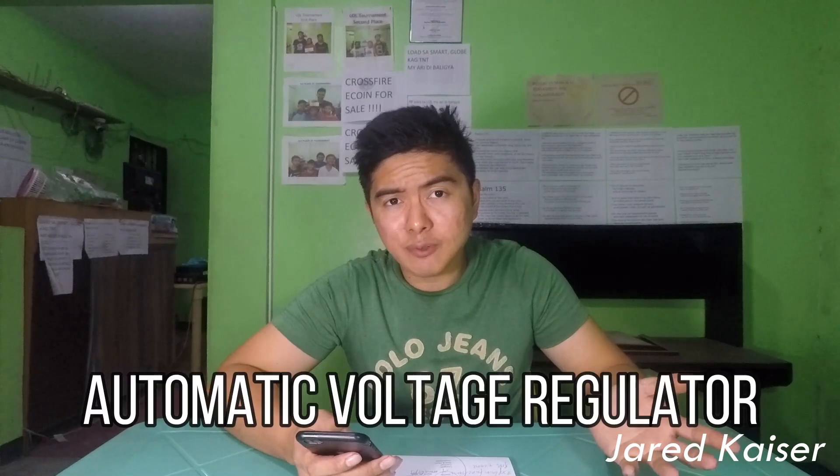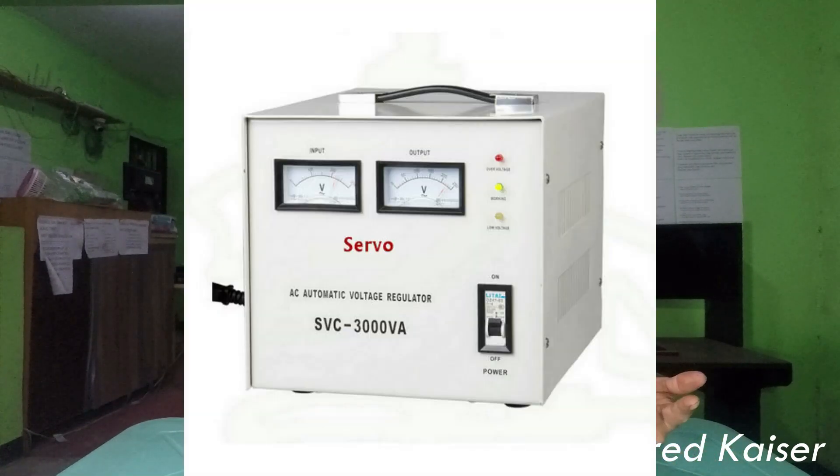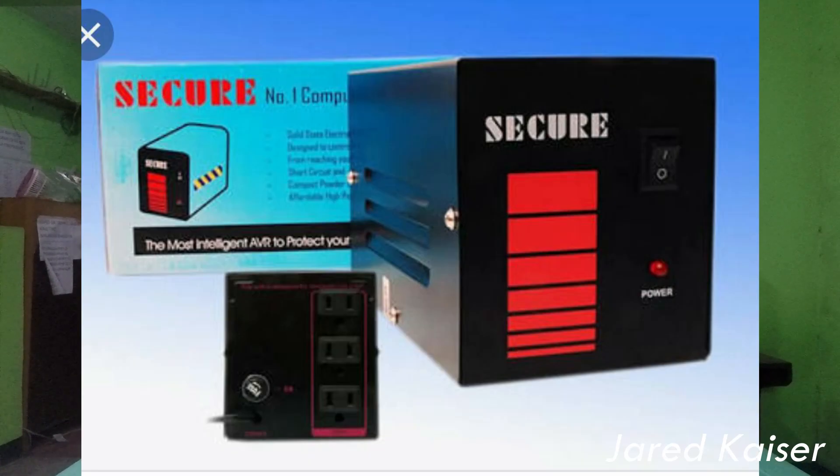Let's talk about AVR first. AVR stands for Automatic Voltage Regulator. It is designed to automatically maintain a constant voltage level. It regulates the sudden flow of electric current from AC supply to the PC. The benefit of using an AVR is that it's super cheap and there is little to no maintenance — you just plug it in and it works.